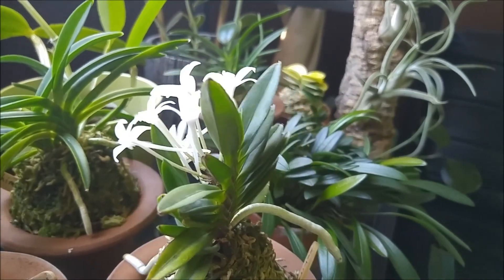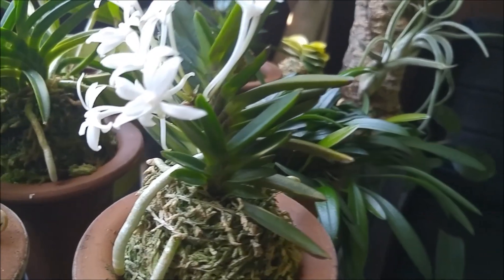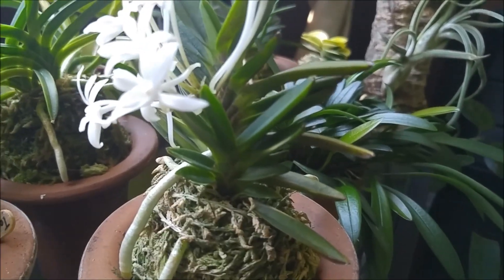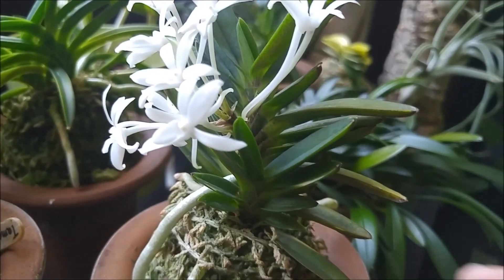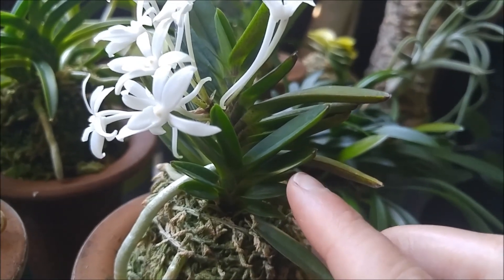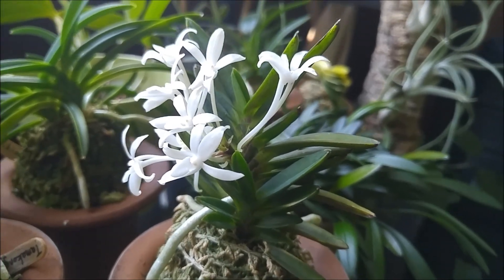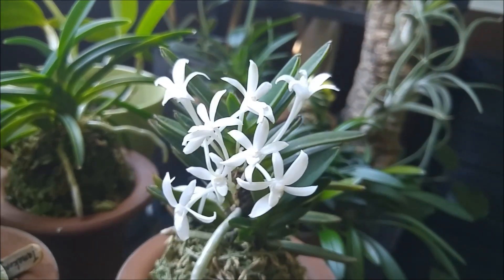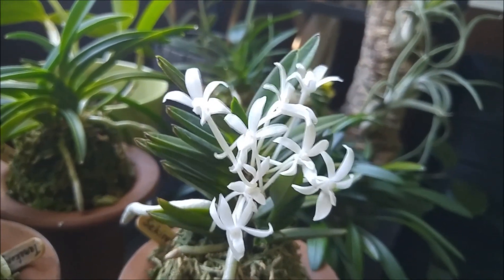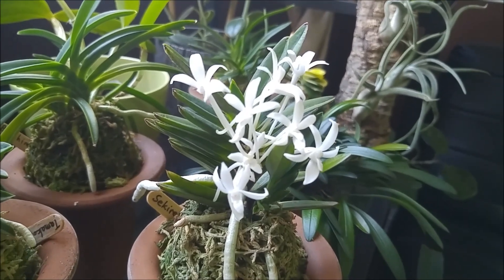The only difference from Kayomaru is that Sekirei has these little white streaks. You see them, right? On the leaf edges, white streaks. So that's the trait of Sekirei — it's kind of variegated. Those little stripes are very subtle, not that many of them.